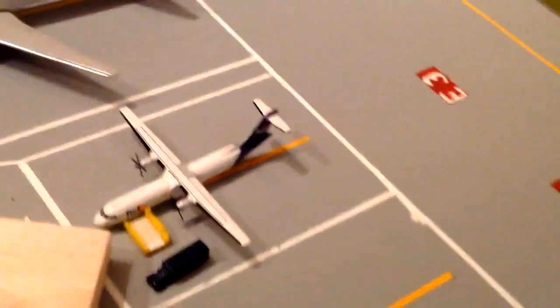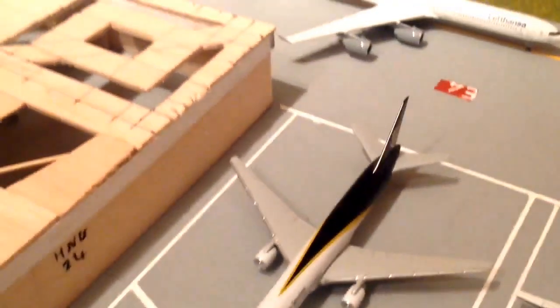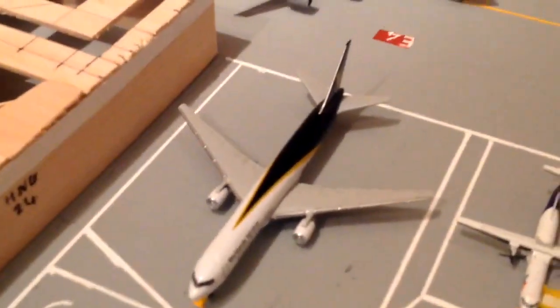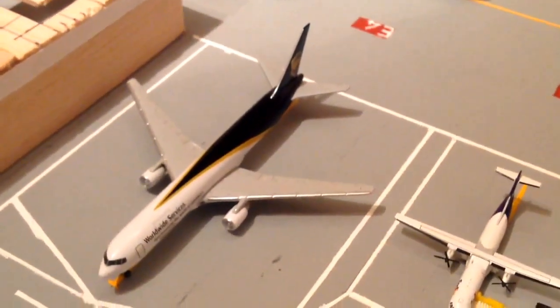Echo 3, we've got a FedEx ATR-72, just arrived from Memphis. Of course, that's generally not a daily flight - it goes about four times a week to Memphis. The ATR-72 covers the other days, so Memphis is a really high priority cargo route. Echo 4, we've got a UPS 767 going out to Louisville.